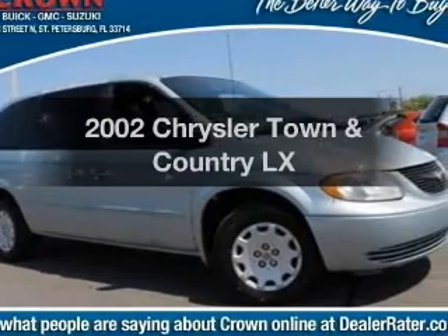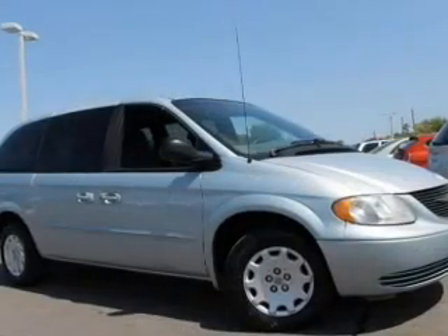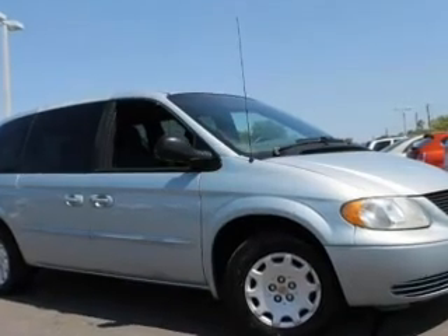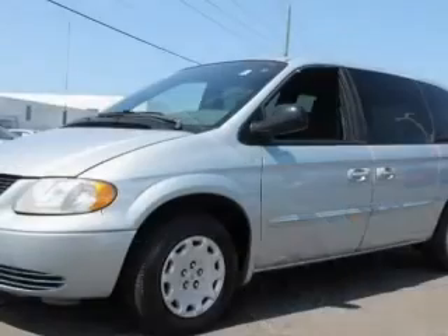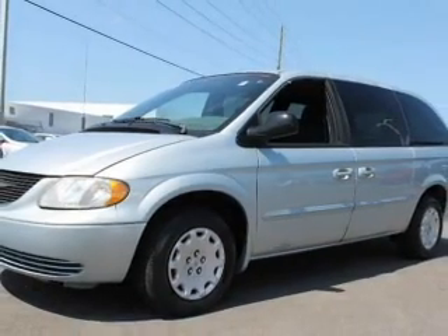Check out this 2002 Chrysler Town & Country. If you're looking for an automobile with great attributes, look no further. With a reliable six-cylinder engine, the powertrain includes front-wheel drive driven by an automatic transmission.